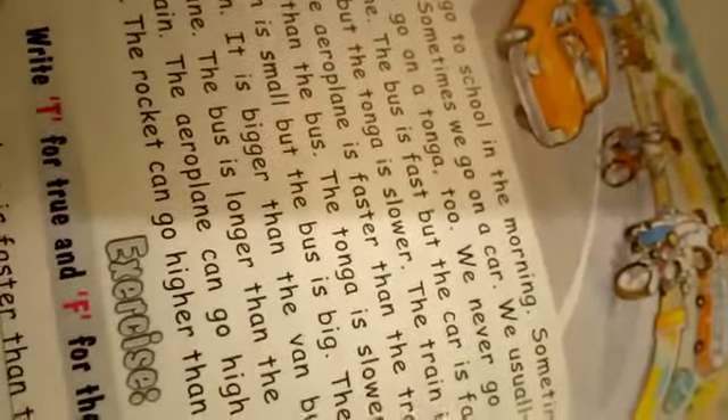Now let's move on to the exercise. The exercise says: write T for a true statement and F for a false statement. We write T if the statement is true and F if the statement is false. Question one: 'The aeroplane is faster than the train.' Is that true? Yes, it's true.